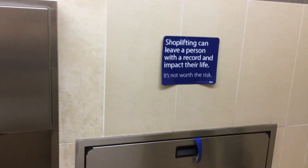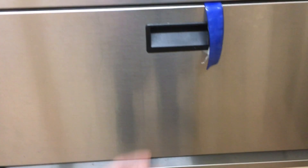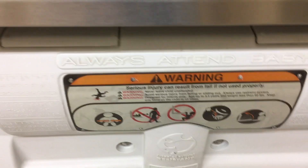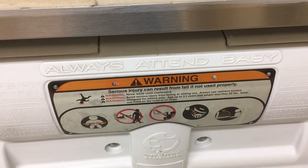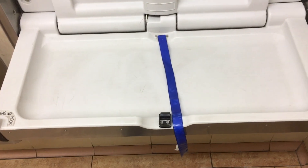One negative to this was no paper towels — they might have been stocked in there but it didn't look like it. Please don't shoplift, it's not worth the risk. The baby changing station was rather clean — can't really complain. You can tell it's a little old, but there's no mess on it, so can't complain about that.